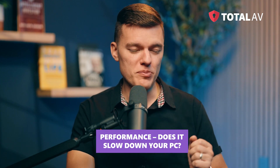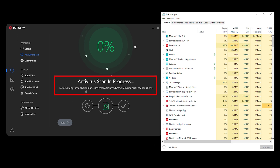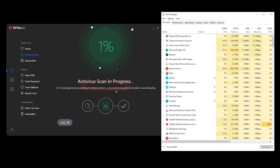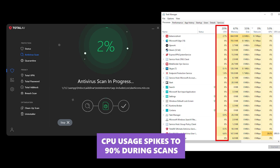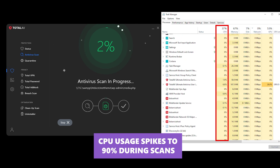Next is performance — does it slow down your PC? TotalAV's full scan is faster than most competitors, but there's a trade-off: CPU usage spikes at 90% during scans. If you're on an older PC, you might feel it. Outside of scans, it runs quietly in the background — no noticeable slowdowns, no random pop-ups, just solid protection.